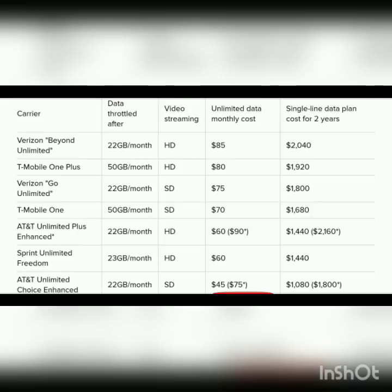Sprint probably offers the best value in terms of cost. In terms of value and performance, you might have to go more towards the Verizon Beyond Unlimited or the T-Mobile One Plus to get a more premium experience where you're getting more features, higher video resolution, deprioritization at a higher value, things of that nature.